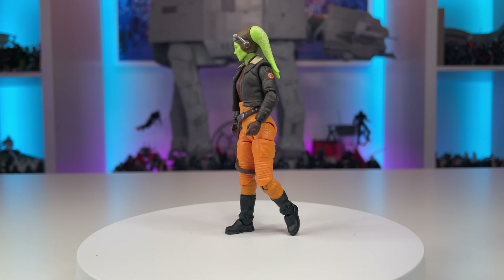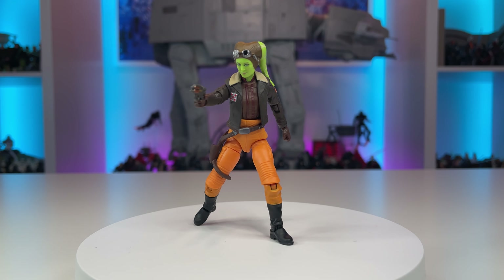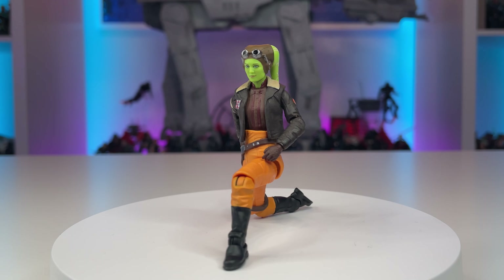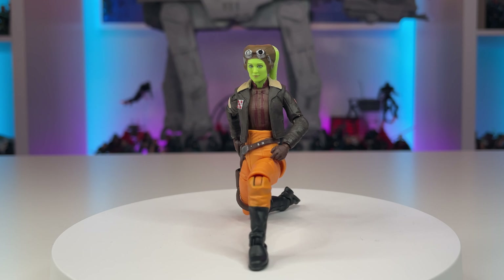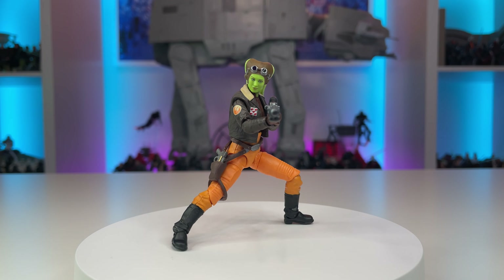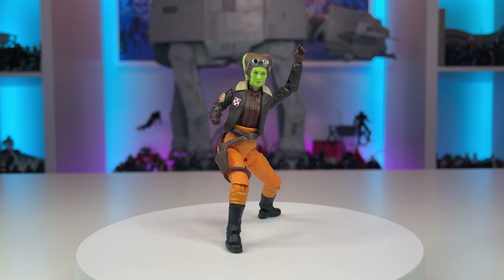General Hera Syndulla, better known as VC300, is a wonderful addition to the vintage collection and our growing offering of figures from the Ahsoka series, and will look simply stunning when paired with the upcoming Haslab Ghost. Hera comes with all the modern articulation we're now seeing in the vintage collection — new style barbell hips, rocker ankles, and ball-jointed knees bring a fluid range of motion, but the lack of a full 90-degree bend at the knee does hinder the figure slightly. Furthermore, Hera does not have hinges at the wrists, a point of articulation missing on smaller female figures as of late. I really urge Hasbro to work with their factories to include hinges on all figures moving forward, as this limits the figure's ability to achieve a proper sniper position. Regardless, General Hera Syndulla is a strong addition to the line and I look forward to more Ahsoka series figures.